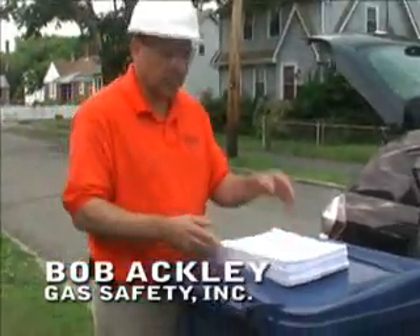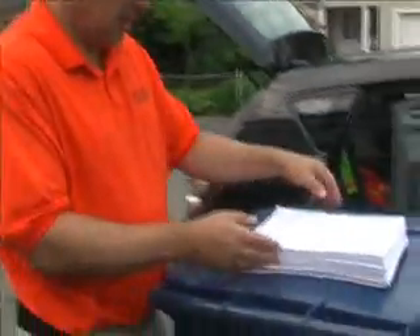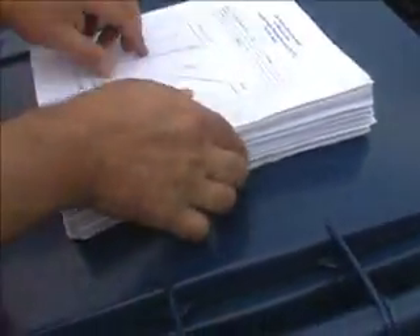These are the leaks that have been turned in to National Grid in Newton. I'm going to go to 25 Melville Ave. How many of these reports are there now? Around 350. This is the report for 24 and 25 Melville Ave, turned in on May 1, 2010.